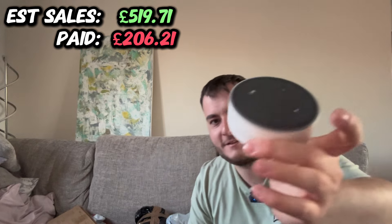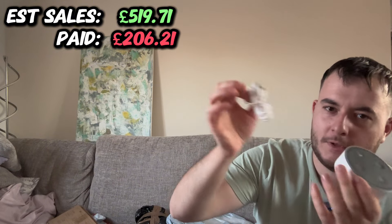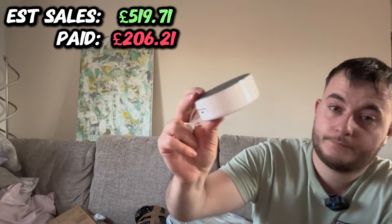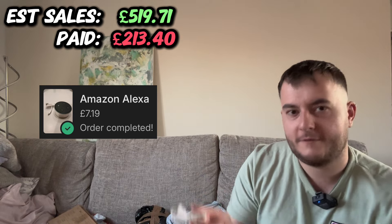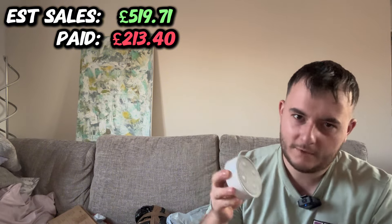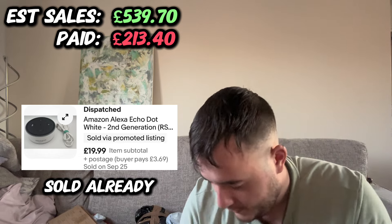It's an Alexa, but it's a second gen with a little cable without the plug. The condition looks pretty good. I think this one was pretty cheap. The third gens seem to go for £20 to £25, the fourth gens about £25 to £30, and I think the second gens are about £15 to £20.